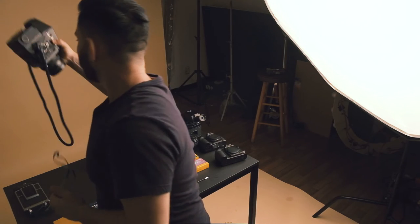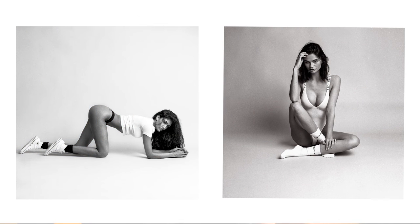One more camera to go — it's a recent acquisition of mine: the Bronica SQA. It's supposed to mimic or act like a Hasselblad. Amazing little camera for the price.